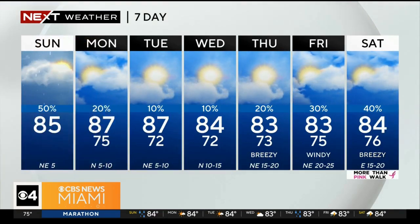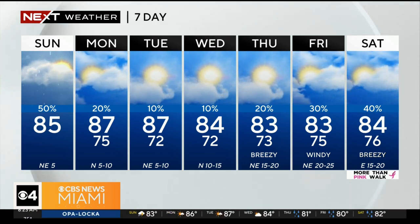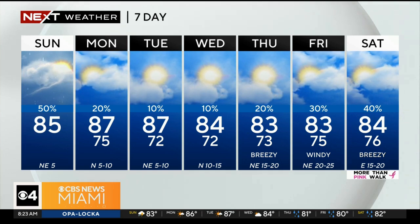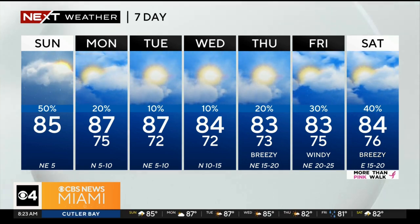The Next Weather 7-day forecast shows rain chances lowering quite a bit by tomorrow. Tuesday, Wednesday, and Thursday will continue with low rain chances and mainly dry conditions. There are cooler mornings ahead with lows in the low 70s Tuesday through Thursday, and breezy conditions developing by the end of the week.